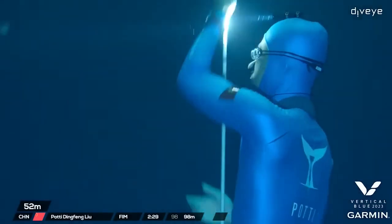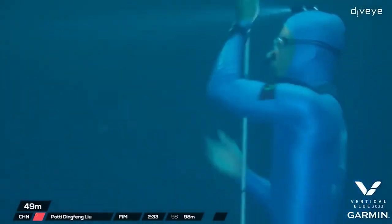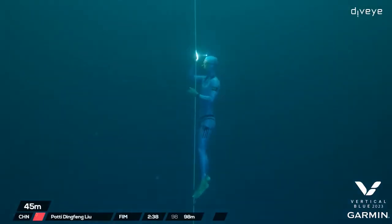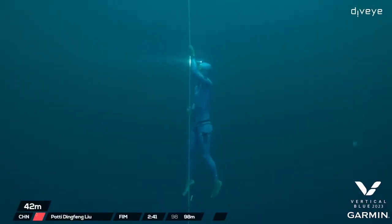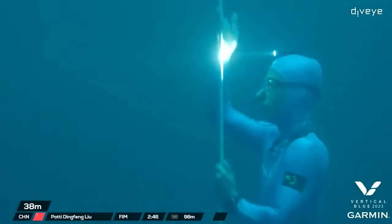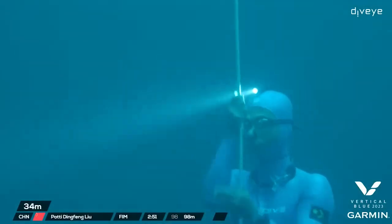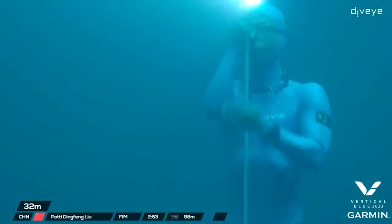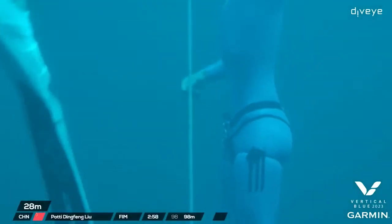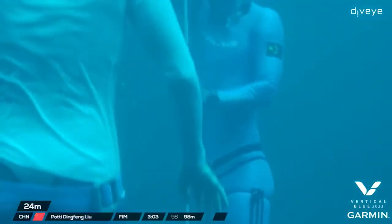50 meters, 2 minutes 30. 40 meters, 2 minutes 40. First safety going down. A little deeper. Coming up on three minutes now — he'll be feeling the buoyancy beginning to come back. 20 meters.